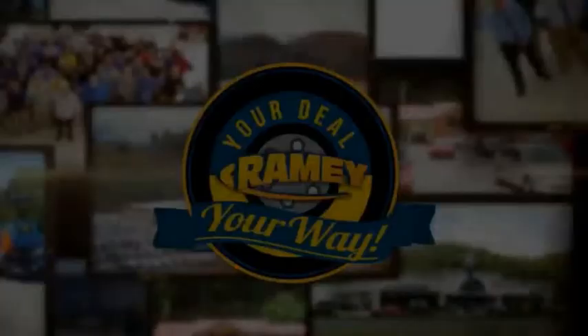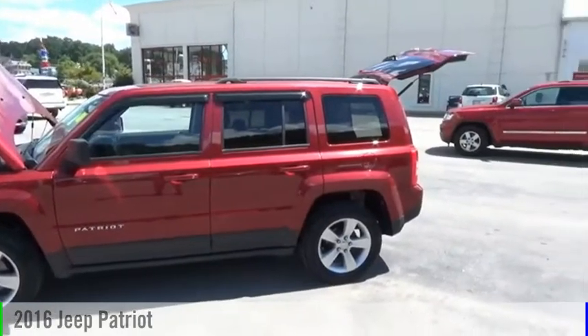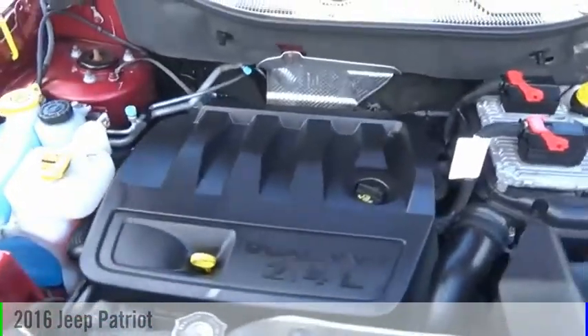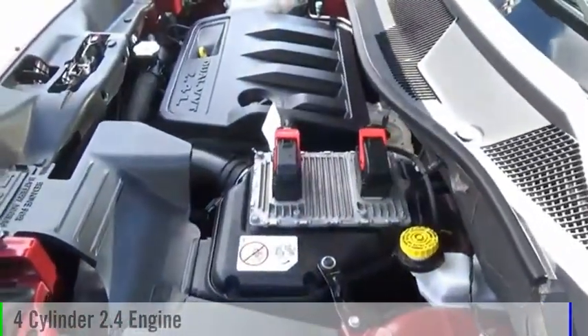It's your deal, your way. Take a ride in the 2016 Patriot. This vehicle is powered by a four-wheel drive, four-cylinder, 2.4-liter engine.